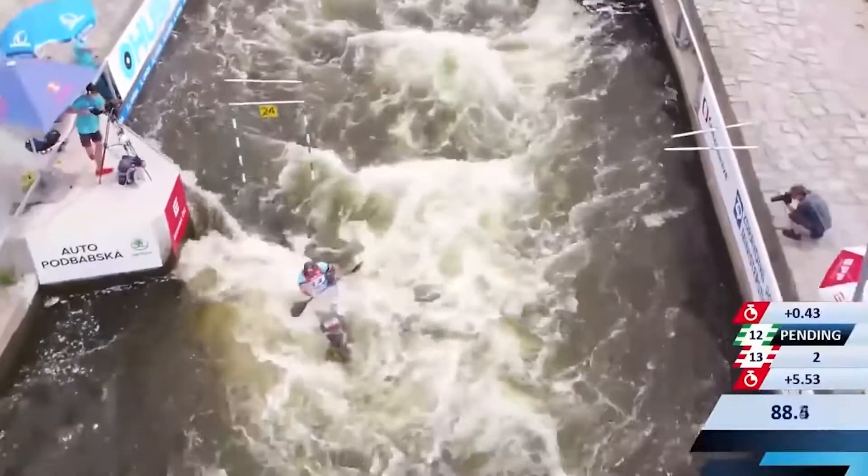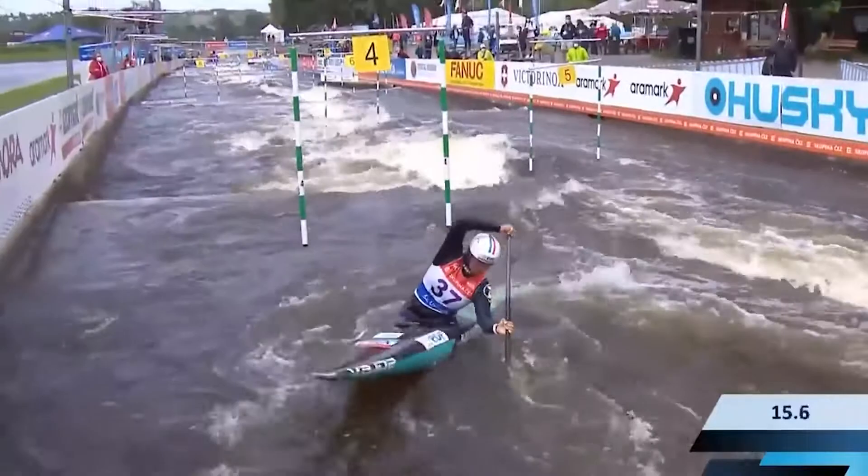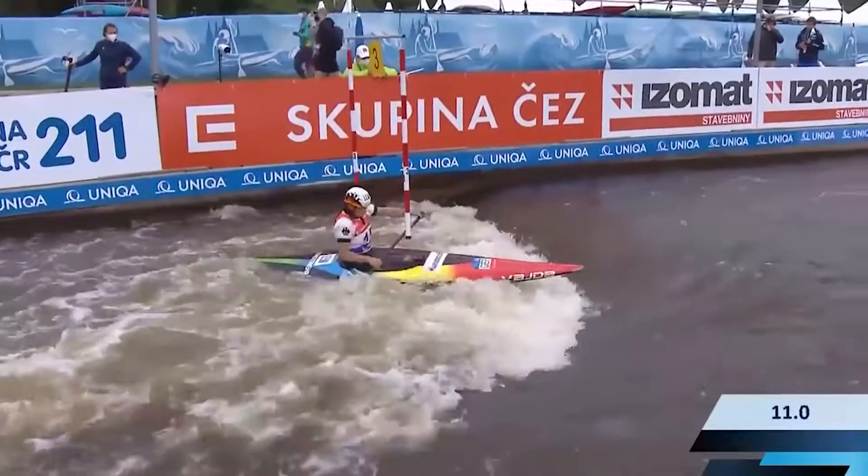How does it work? The goal of canoe slalom is to make your way down the course as fast as possible, along the way passing through the hanging gates. There are two types of gates: green gates and red gates. The green gates must be passed downstream, or going with the flow, and the red gates must be passed upstream, or going against the flow of the water.